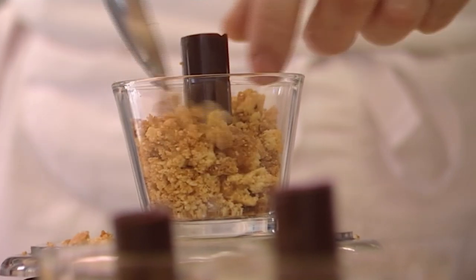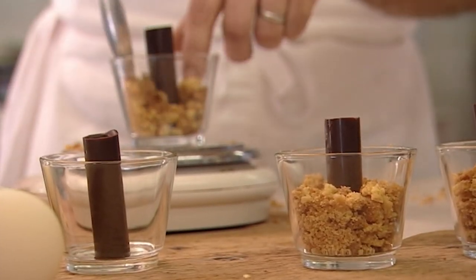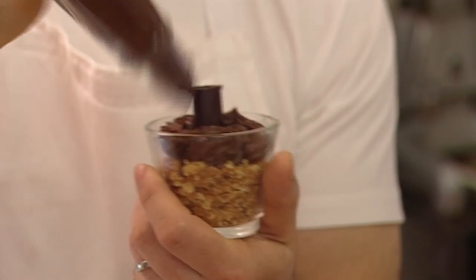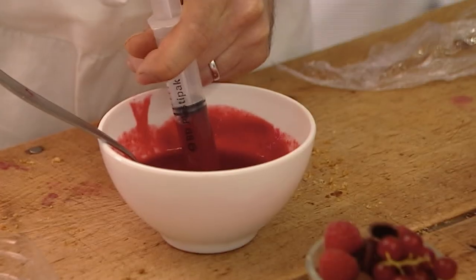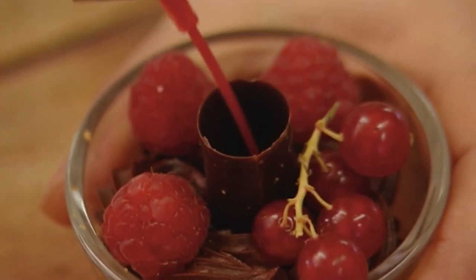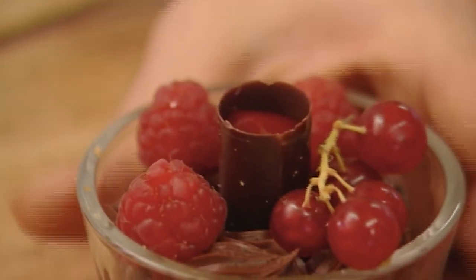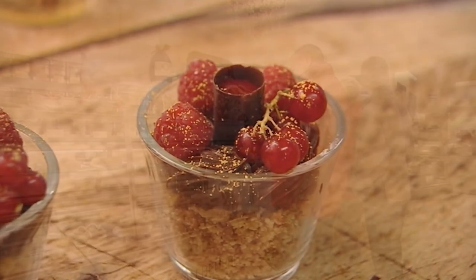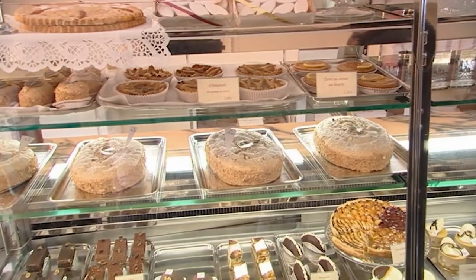Crushed cake is added, followed by chocolate fondant and fruit. Finally the tube is filled with a raspberry coulis. To eat, simply break the tube and enjoy, which these visitors are about to do.